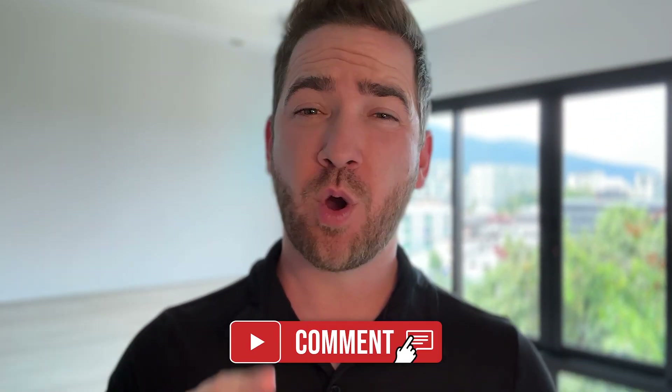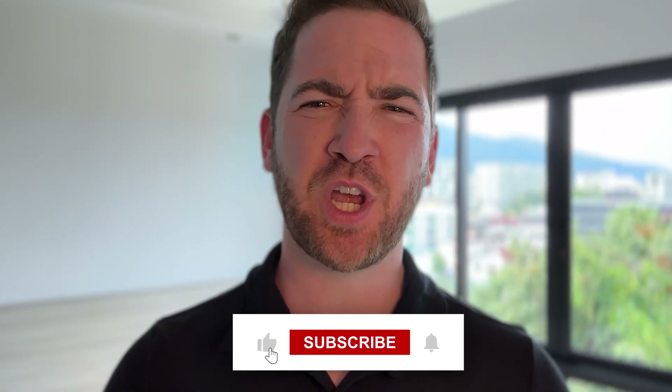Let me know your thoughts — please leave a question or comment below and make sure you subscribe to the channel for all of our latest updates. Drop a like on this video if you found it useful, and until next time, I'll see you later.